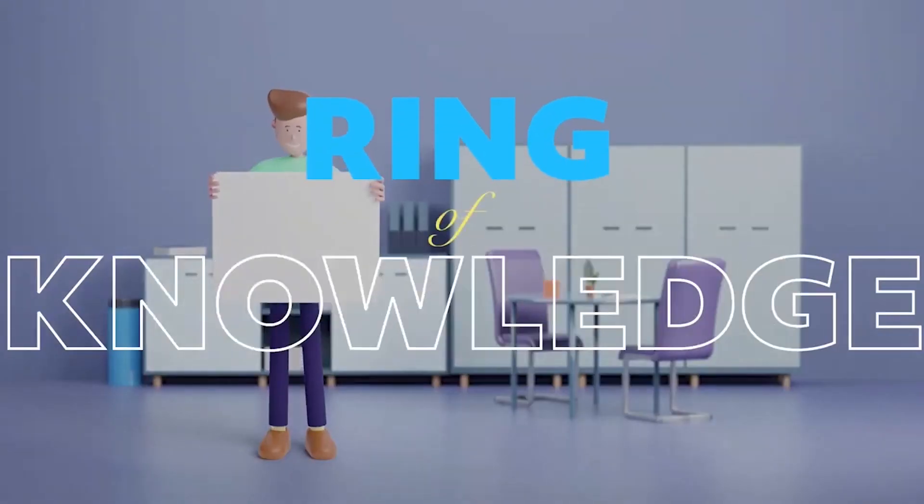Welcome back to the Ring of Knowledge, your trusted source of practical financial knowledge.